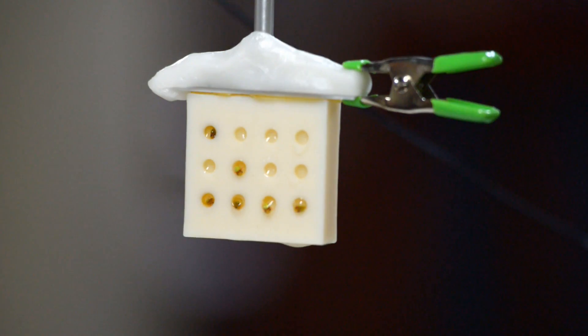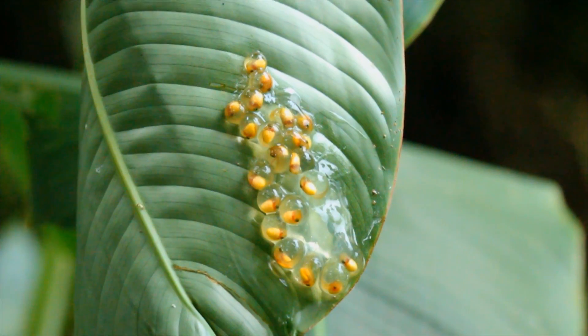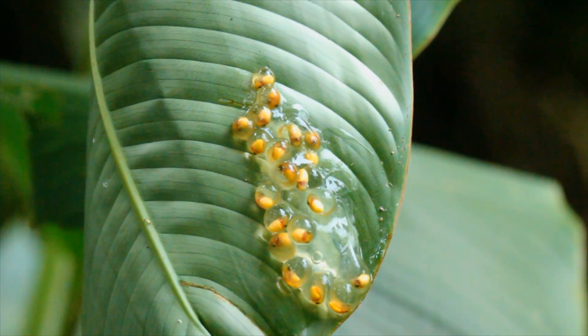The embryos have to be able to discriminate what's a dangerous jiggle from what's just the wind or the rain or some benign thing that's jiggling them. And they do, and they're very good at it. They don't respond to frequencies that are not present in predator attacks.